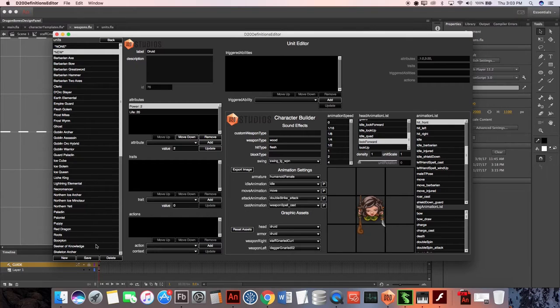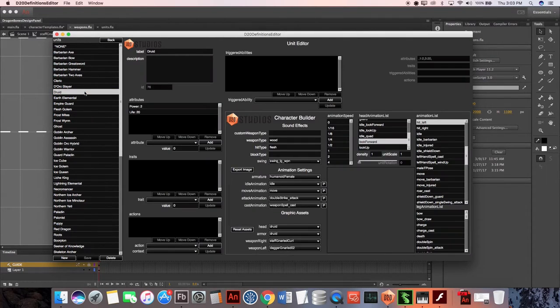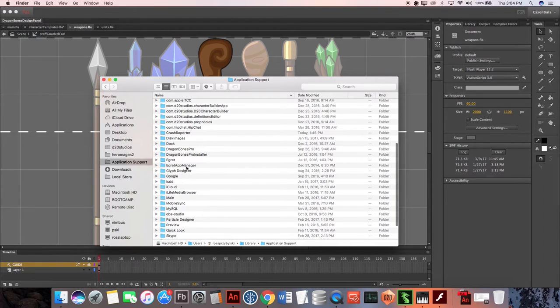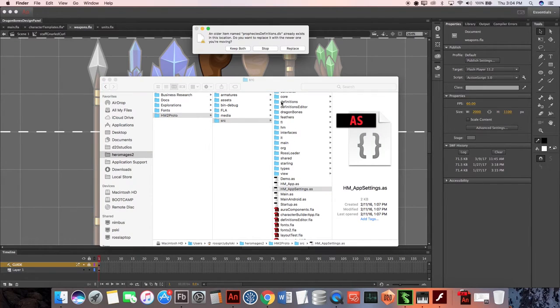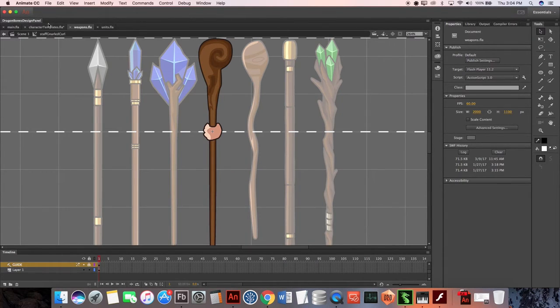We're going to go ahead and save this new character — she now shows up in our list. All we have to do is close out of this tool. The output is a db file, which is a simple SQLite database. We copy that and paste it into the source folder for the game. Now we are ready to actually test her in-game.